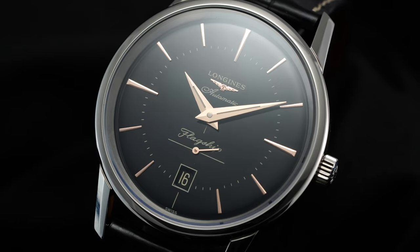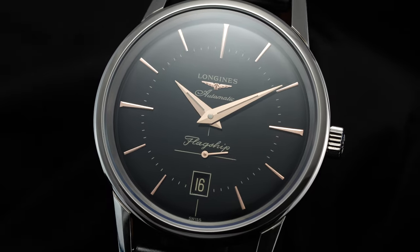Hi everyone, Teddy Baldessar with teddybaldessar.com. In this video, we're looking at a watch from Longines with their Longines Flagship. On this channel, we cover watches available for purchase on our website, teddybaldessar.com, as an authorized dealer.